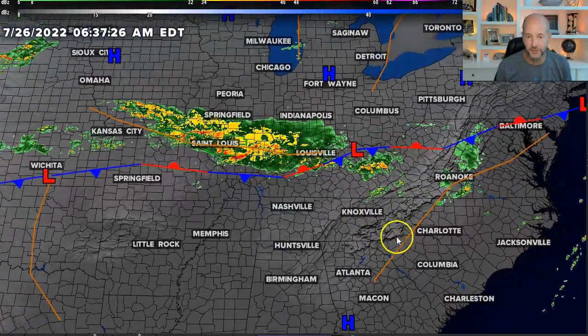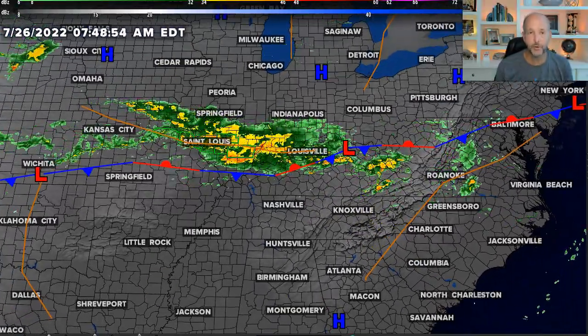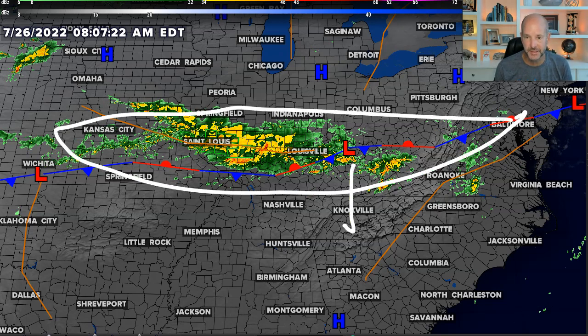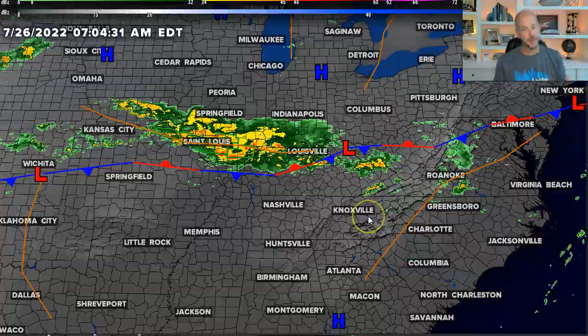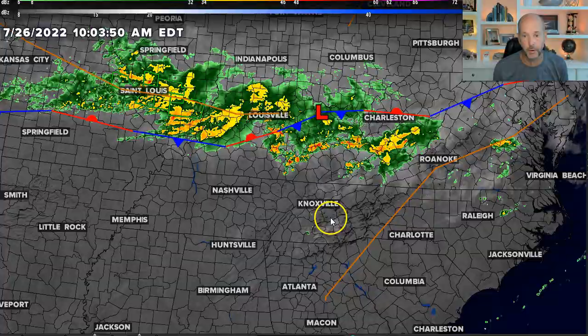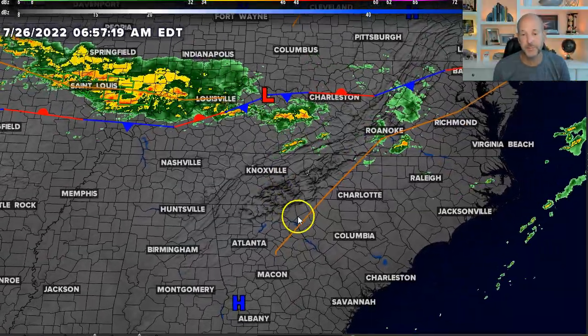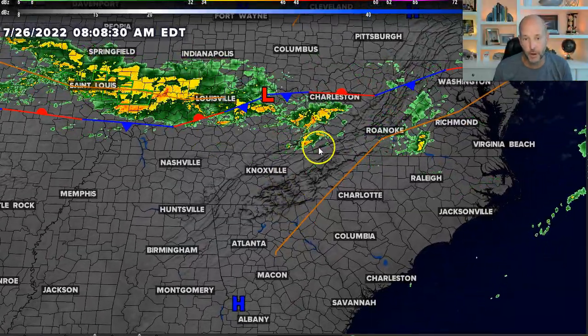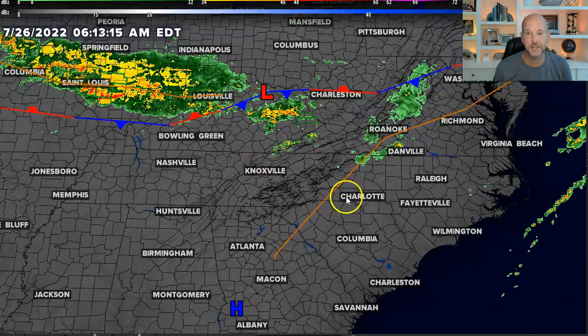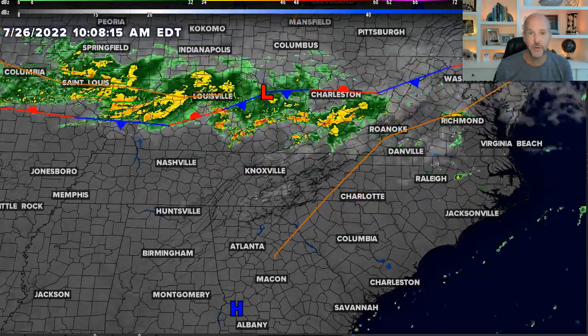You see that stalled front and that's the focus of the heavy rain to our north. So what does that mean for the Carolinas? This stalled front, if it sags to the south at all, that's going to put us more in the risk for some flash flooding and maybe some strong storms. Even with the front to our north, it still has the potential to bring some heavy downpours our way as the storms kind of form ahead of this main line and then move into the Carolinas later today.